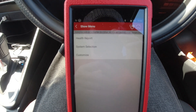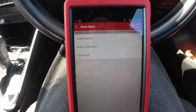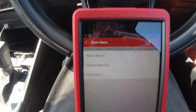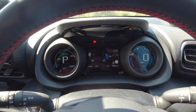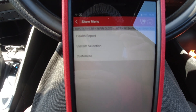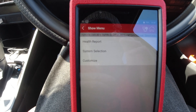All I'm doing today is a full system scan on all the computers in the car to see if over 8,366 miles anything in this car has developed a fault and see if there's any fault codes stored in any of the modules.